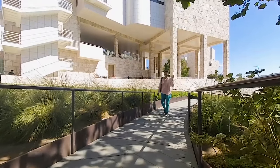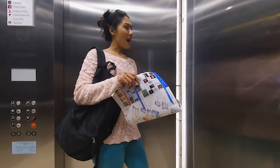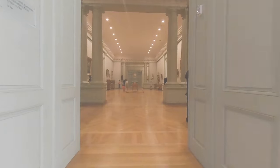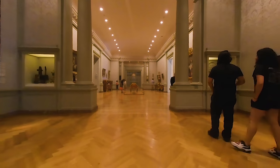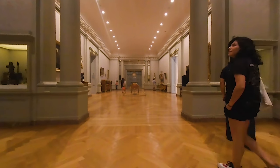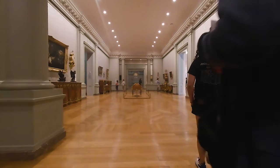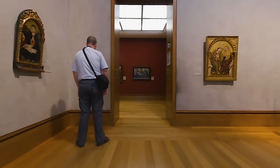Now that we're done smelling the roses, it's time to head inside and look at some art. The Getty Center is known for its diverse collection of paintings, sculptures, furniture, and decorative arts, from medieval to modern times.